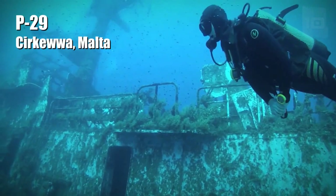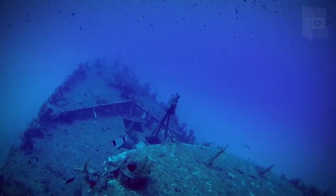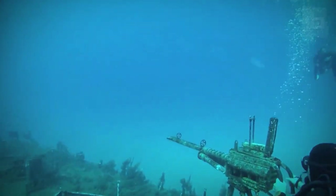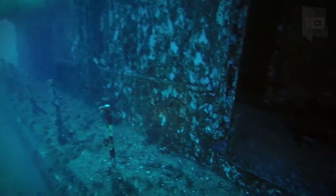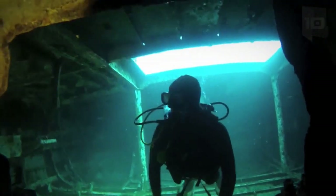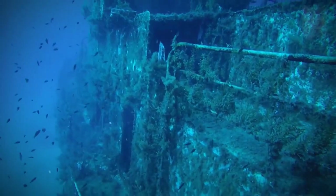P-29 is a 170-foot-long patrol boat that was built in Germany in 1970. In 1997, it was sold to Malta and the Navy used it to patrol the coast in border control operations. In 2004, it was retired from service, and in 2007, it sank to 114 feet deep to serve as a diving place and artificial reef.